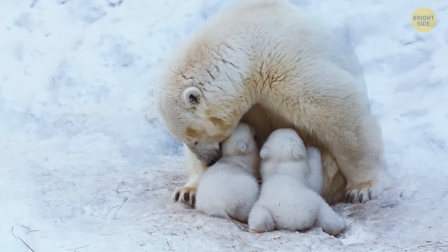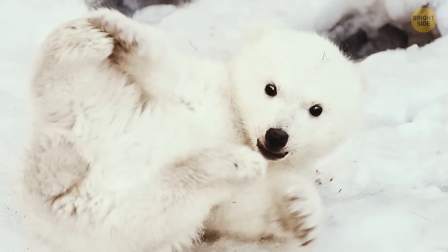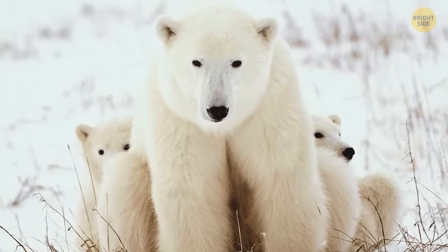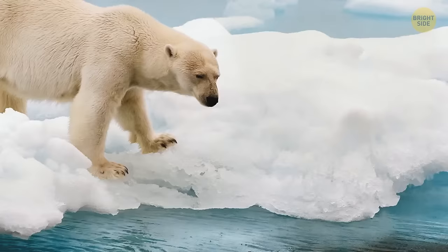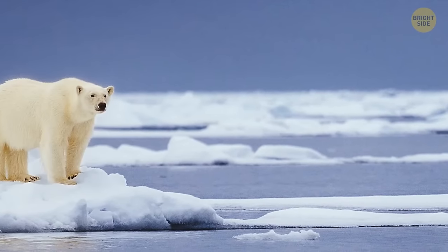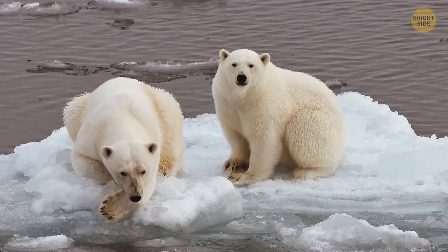Polar bear cubs spend their first months getting milk and heat from their mother. Births usually happen between November and January, and the cubs don't leave until spring, as their fine fur isn't ready for severe cold. Once they emerge from the den, the mother begins teaching them to swim, hunt, build dens, and migrate, while fighting off predators. After 2 to 3 years, the cubs leave, but they'll still be able to recognize their mother throughout their life, which lasts up to 30 years.